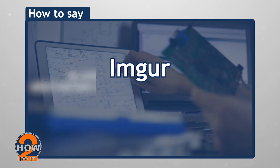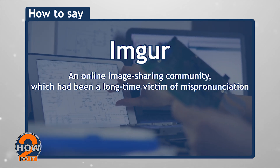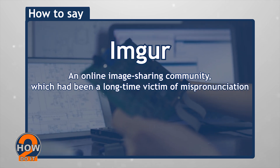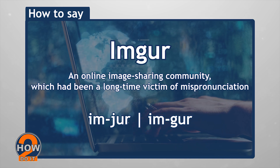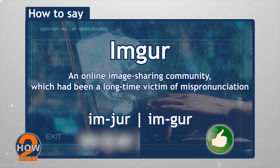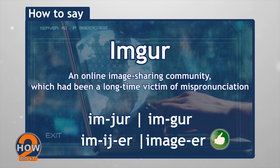Imgur — an online image sharing community which has long been a victim of mispronunciation. People usually pronounce this as 'Im-ger' or 'Im-gur', but think of the word 'image' — you should pronounce it as 'Imager'.